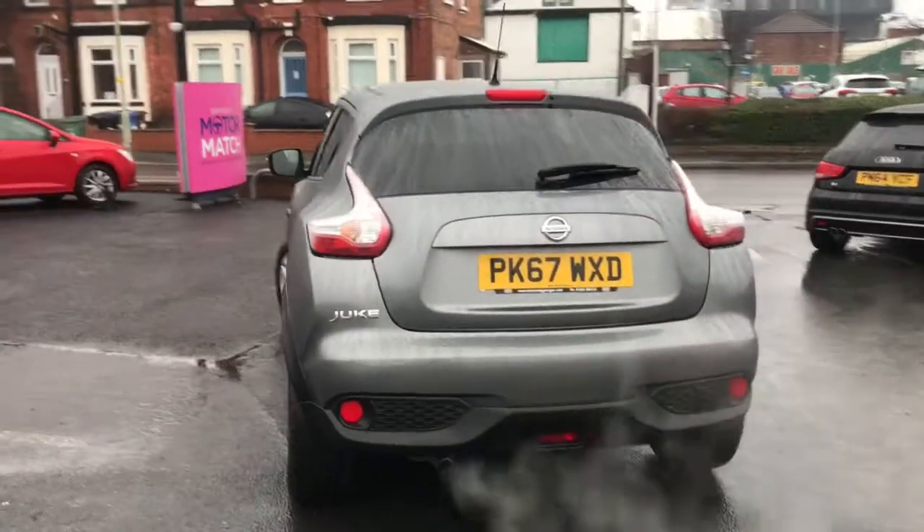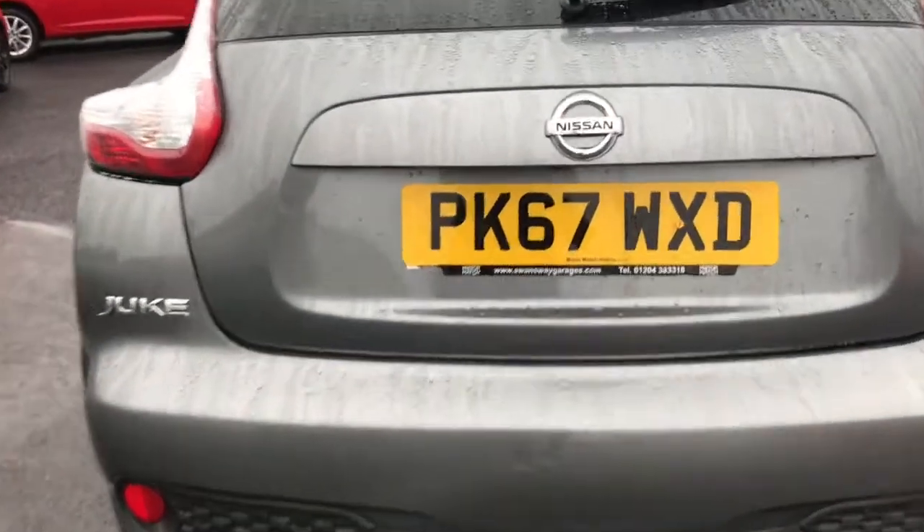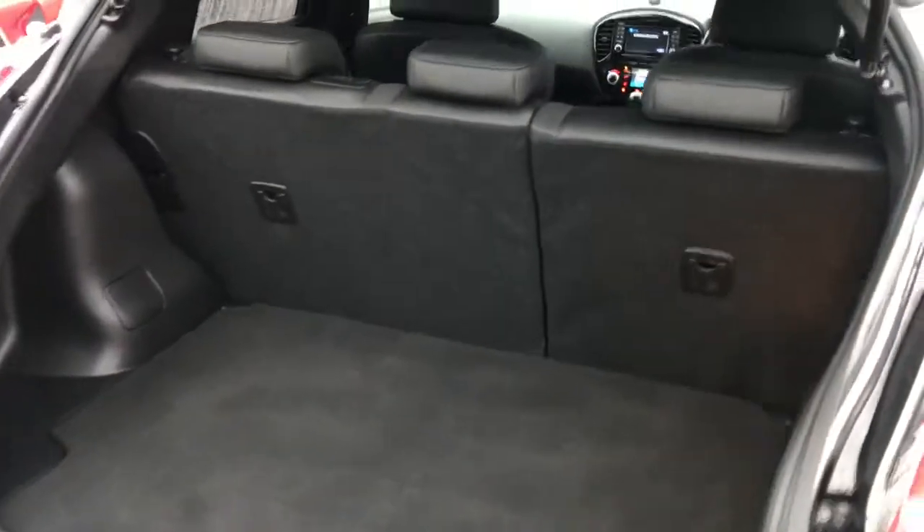It's a fantastic vehicle — it's been very well kept. It comes with two keys and has electric folding heated door mirrors. In the back you've got your large boot space, with extra storage underneath which can be manually adjusted.